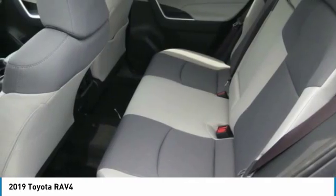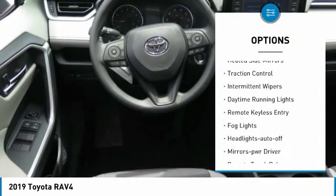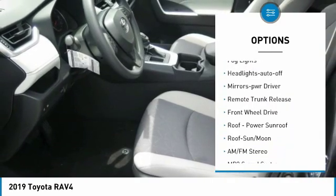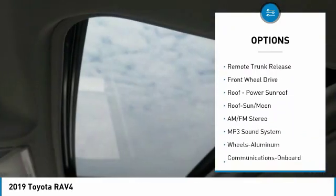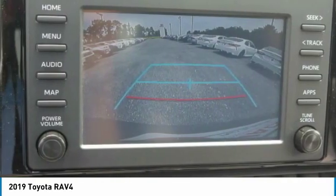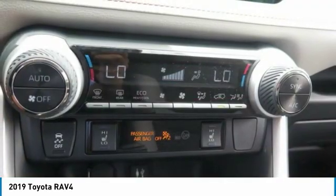Here are some of this vehicle's great options: heated side mirrors, traction control, intermittent wipers, daytime running lights, remote keyless entry, fog lights, headlights auto-off, mirror memory, remote trunk release, FWD.